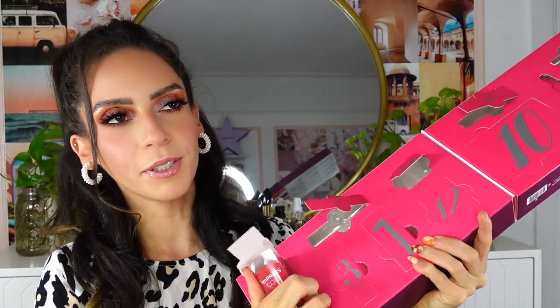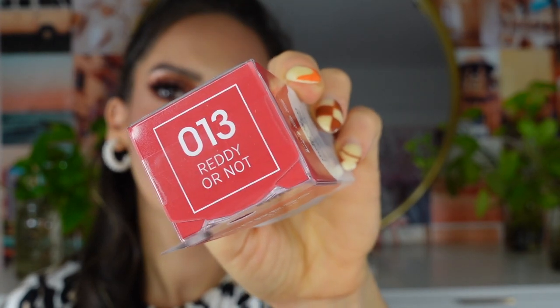Day number eight — this box is totally speaking my language because my powder nails are falling off! This is the Impress Color Press-On Manicure. I like this size because it's short, not too long. I've never tried this before but it's from the Kiss brand, which I love for lash glue. Apparently you don't even need any glue — it's just a sticker on the back of the nail. It should last a decent amount of time.